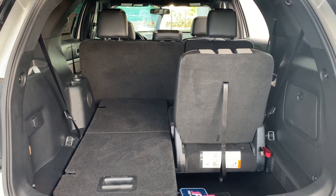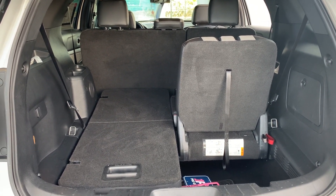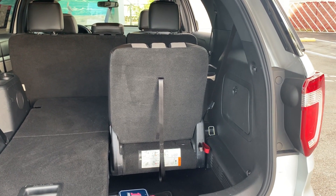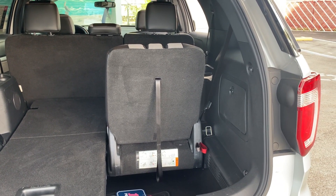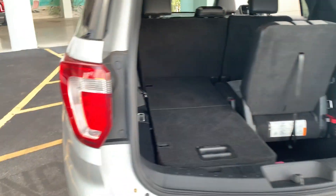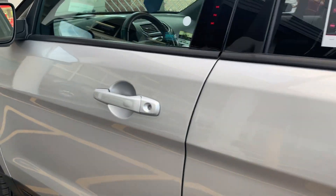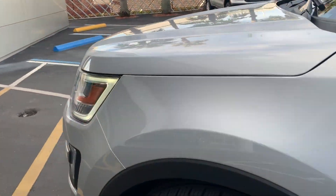We have a flat floor with the seat down, and here you can see what it looks like with the seat up. This vehicle is powered by a 3.5 liter six cylinder engine, so it's got power.